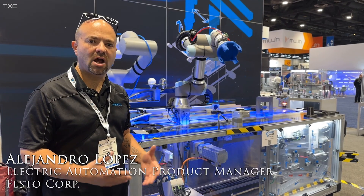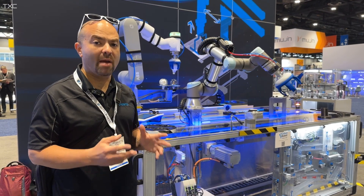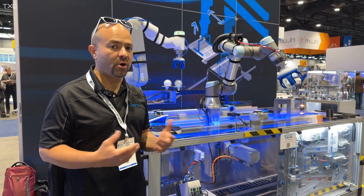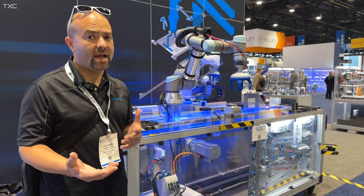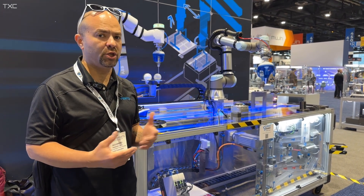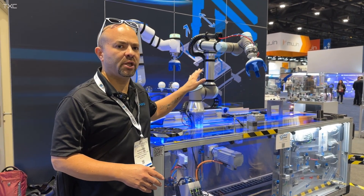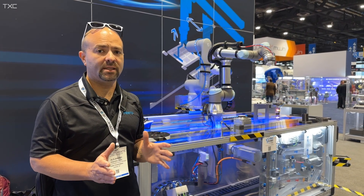What we want to showcase here is how Festo is agnostic in the market. As you can see, we have two collaborative robots working together with Festo components. We produce linear rails that are unique in the market. The idea is to show that our linear axes can work directly with multiple brands. Collaborative robots are huge in the market and we want to work with everybody. The robots are communicating with our servo drives with different protocols — Festo is super agnostic in the market.